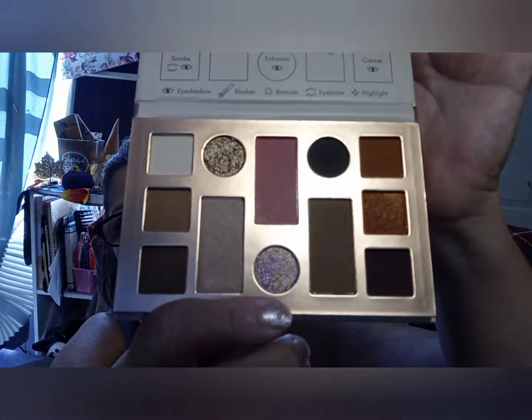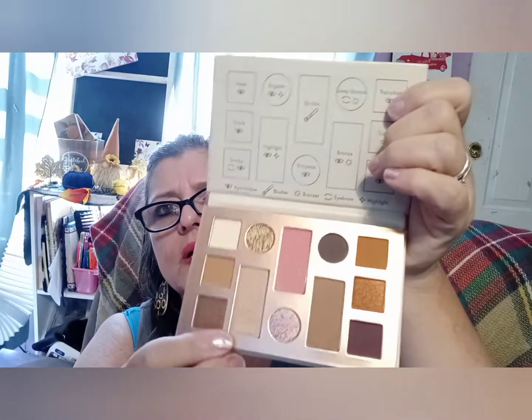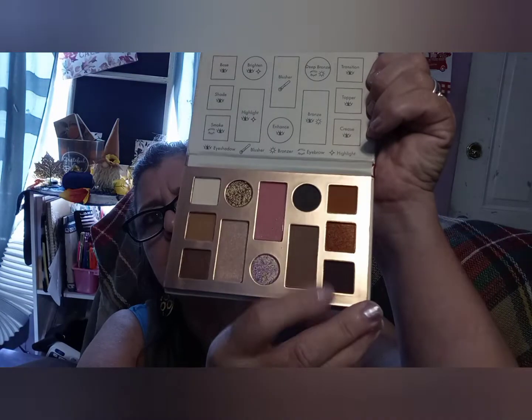I like the pink tones. It's more of a neutral palette. It has a blush highlighter, bronzer, and then they label a base shade and a smoke shade, plus a translucent topper and a crease color. It's pretty cool looking — the crease shade is indicated by placement on the palette.